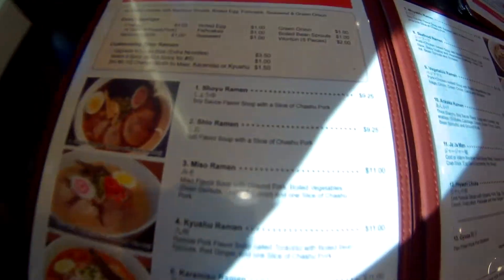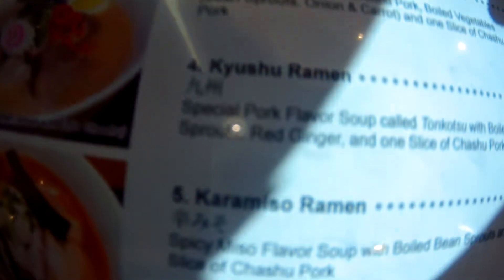The menu is so awesome. They have all different varieties — shoyu ramen, shio ramen, miso ramen, kyushu ramen, and then they have a huge variety of that.